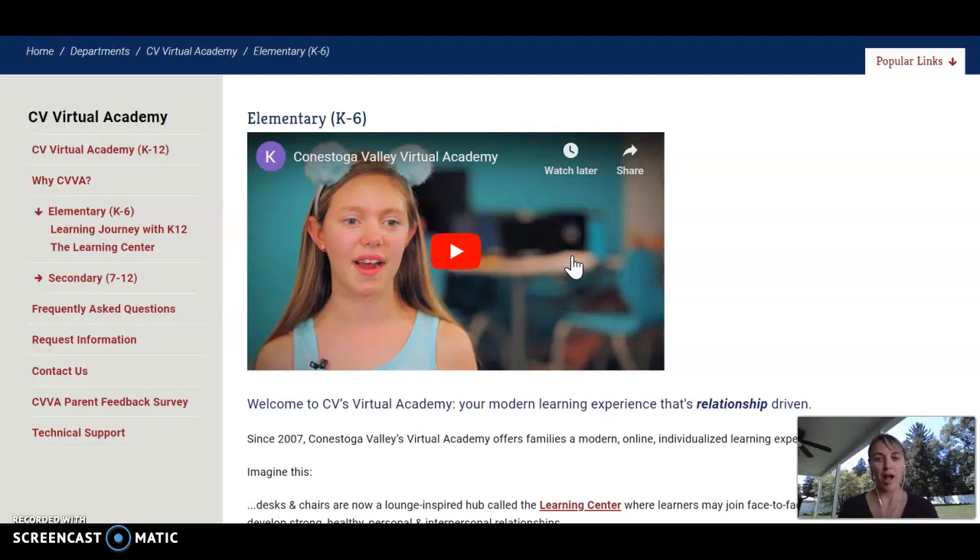You're going to hear from the previous instructor, Jill Kennett. You'll hear from the learner's point of view as to how it feels and what they enjoy about the CV Virtual Academy. You're also going to hear what it's like from a parent's point of view, which we call the learning coach. I would really, highly, strongly recommend that as soon as our tour here is over, you pop over to the website and watch this video because I think it's going to answer a lot of your questions.